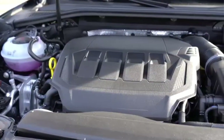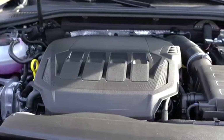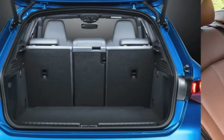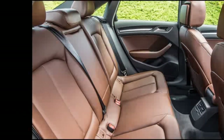As for the engine, there is a 1.5 TSI turbocharged engine with a two-cylinder shutdown in quiet running and a power of 150 horsepower, and the famous diesel engine TDI with 116 and 150 horsepower, with front drive. Over time, the choice will, of course, increase.